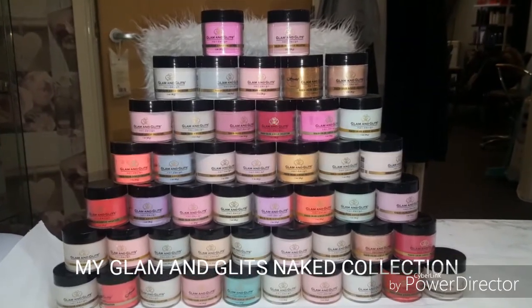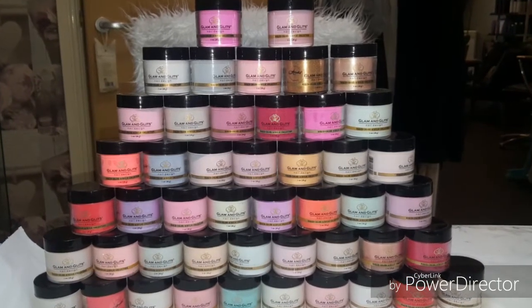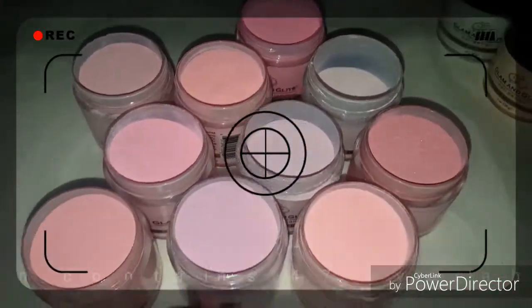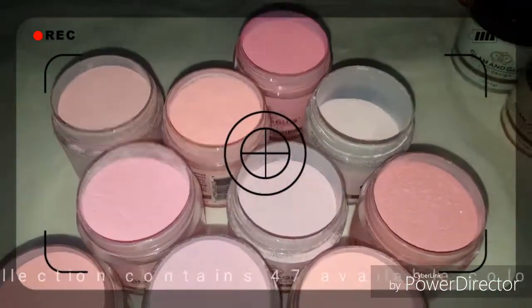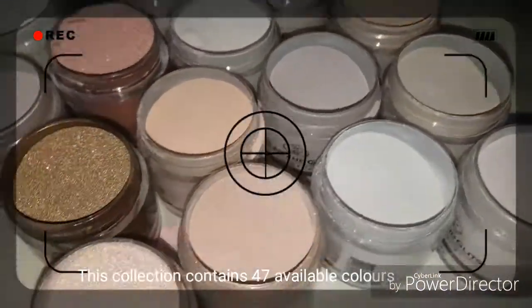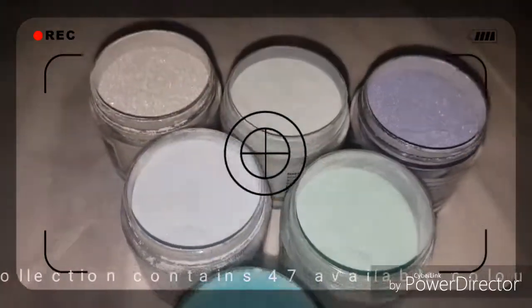Hi, welcome to my channel. I just wanted to come on today and do a little video for you on my Naked Glam and Glitz acrylic collection. I've just taken some little videos that you can see — the pinks, which are my favourite, the nudes, and also some of the blues.